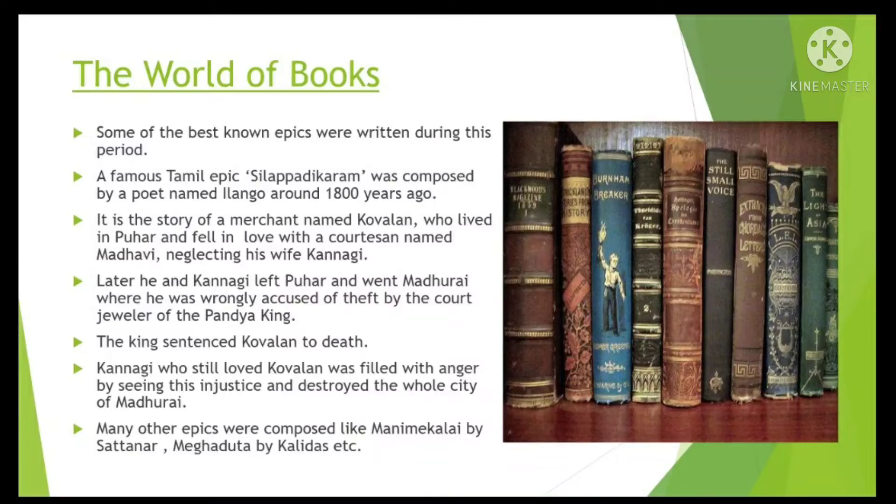Later, he and Kannagi left Puhar and went to Madurai, where he was wrongly accused of theft by the court-jeweller of the Pandya king. The king sentenced Kovalan to death. Kannagi, who still loved Kovalan, was filled with anger at this injustice and destroyed the whole city of Madurai.